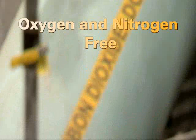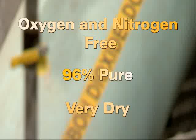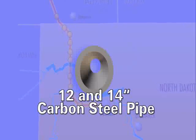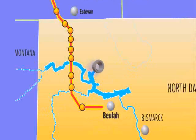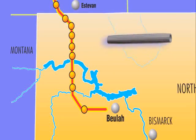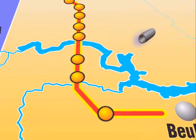This CO2 is unique from the flue gas emitted from a power plant in that it is oxygen- and nitrogen-free, 96% pure, water-free, and dry. The pipeline consists of 12- and 14-inch diameter carbon steel pipe. It has several taps along the way, making it possible to sell CO2 to more locations in the future.